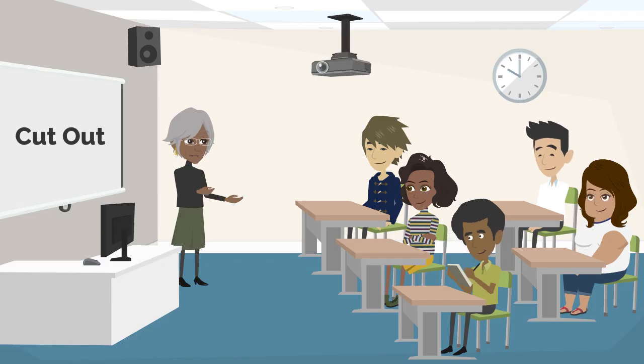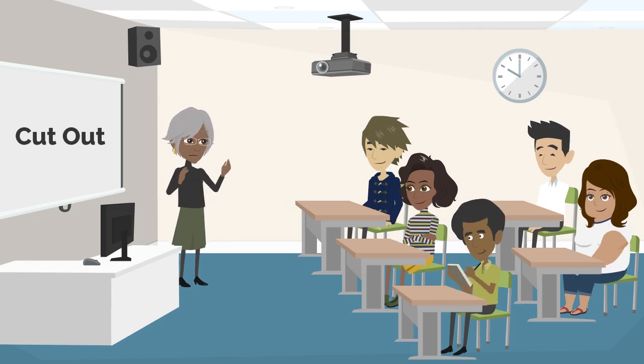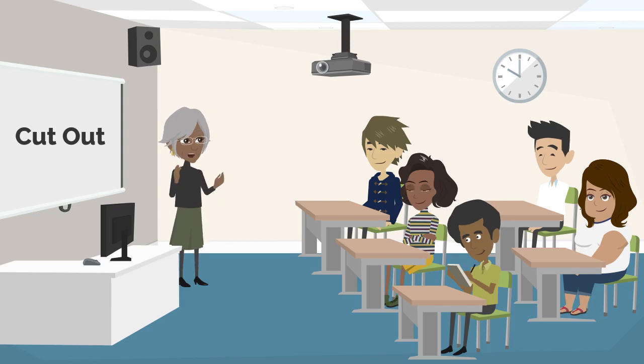Time for another interactive question. Can anyone share a situation where they had to cut out or remove unnecessary information from a document or a project? 'I had to cut out several pages from my research paper because they didn't relate to my main topic. It made the paper more focused.' Well done, Tom. Cutting out irrelevant content improves the quality of your work.